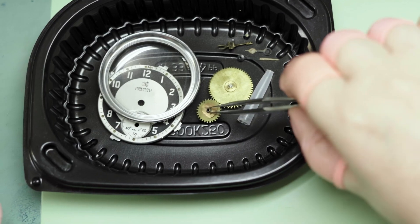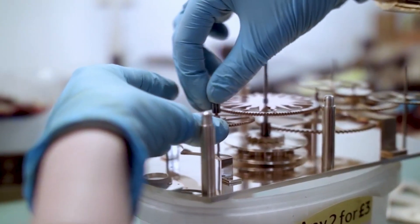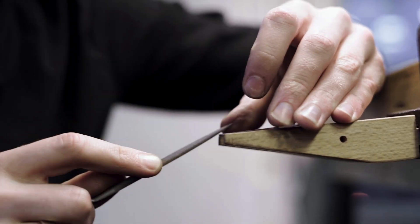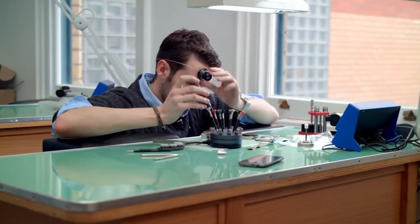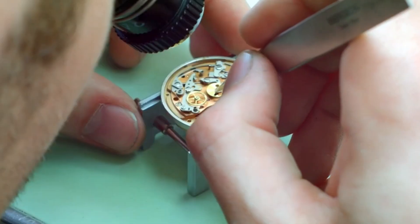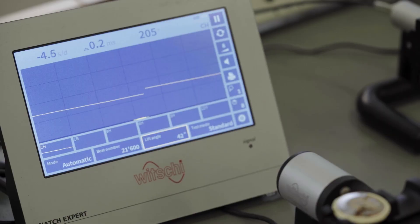Did you know our horology undergraduate degree is one of the only courses of its kind? Here in the horology workshop, students have their own individual benches where they create the elements necessary to make their own clocks. There are also facilities for students to focus on watches, learn about the inner workings of a watch, how to create them, and how to repair them. This workshop also contains a wishing machine which allows students to ensure the timing of their watch is correct.